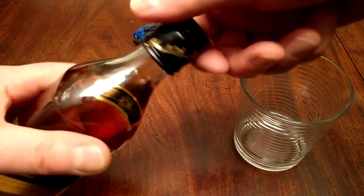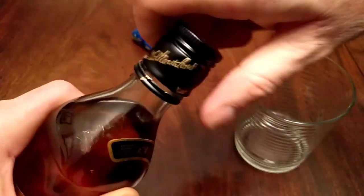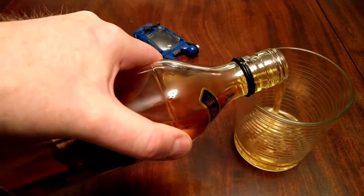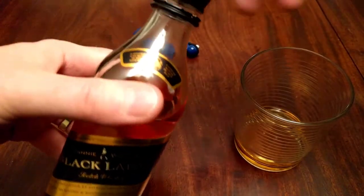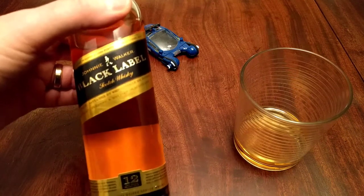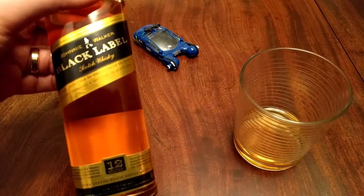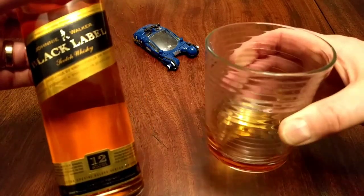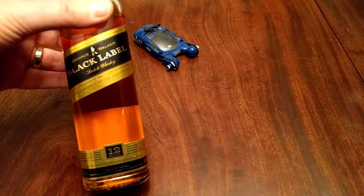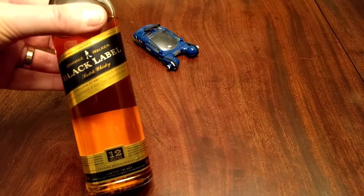Let's crack this thing open here — never been open before. Breaking the seal. First I'm just going to try it neat. It is worth noting, the Blade Runner bottle, although it is Johnnie Walker Black Label, it's a specialty blend. I've been watching a few people review it — they say it's slightly more fruity in flavor, or smelling at least, than the standard Black Label. Let me give this a little sniff and see what it smells like. I'm getting a boat gas kind of a vibe off this, so that's not a good sign.